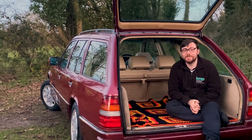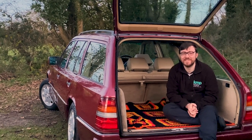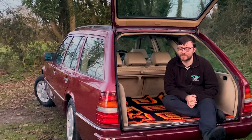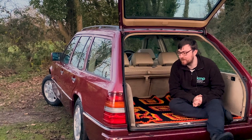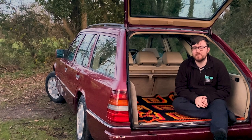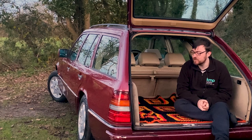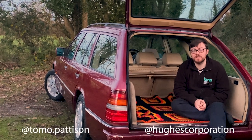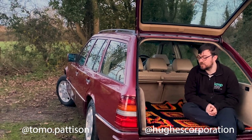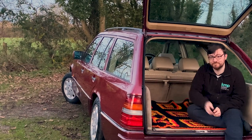From me, Tommo, and Connor behind the camera — thank you very very much for watching. Sorry this one took quite a while to get out. We'll probably have more polo stuff coming before Christmas — we've got a push on to get some content done. Follow me on Instagram at Tommo.Patterson and Connor at HughesCorporation. We'll see you in the next one.